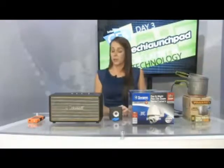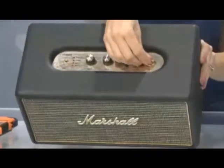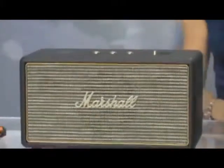Now over here from Marshall, we have their newest Stanmore speaker, which really caught our attention because it has that nice old vintage look of all their popular amps that you might sometimes see in the rock and roll world. With this, you're able to control the volume and the bass and treble all from the top of the speaker.